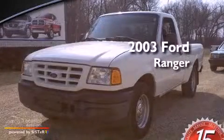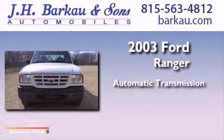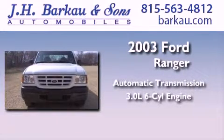This is a 2003 Ford Ranger. This truck has an automatic transmission and a 3.0L V6.